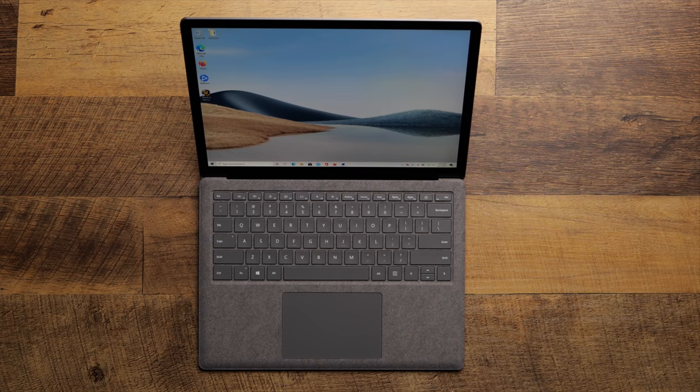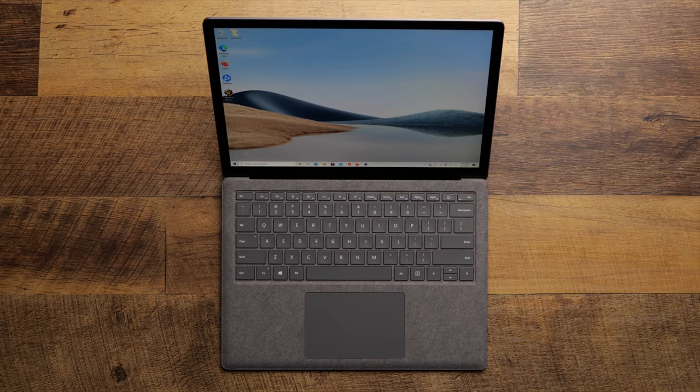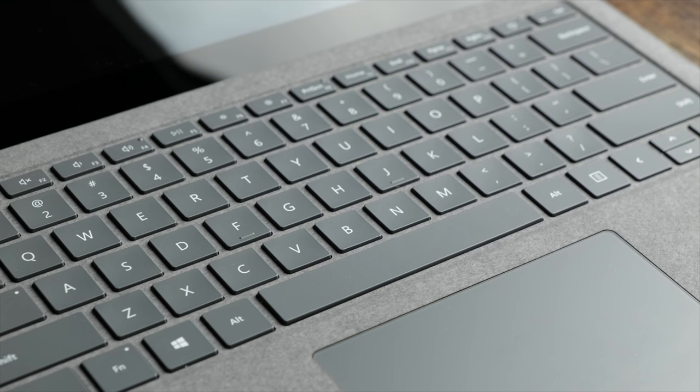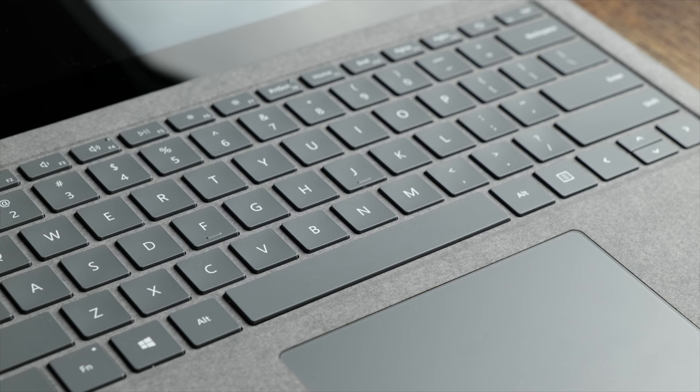I didn't mention it much in the video because I'm pretty meh about it, but the Surface Laptop 4 does have a touchscreen, though Windows 10 isn't really a touch-optimized OS so I just never ended up using it. And if you're going to be doing a lot of typing, that flex will eventually drive you insane. So I would recommend the metal version of the Surface Laptop 4 if you're looking for a travel Windows laptop with all-day battery life that you'll never really turn into a working-from-home computer. But if you aren't married to the Windows ecosystem, there is probably a better option out there that is better in every single way and costs less money.